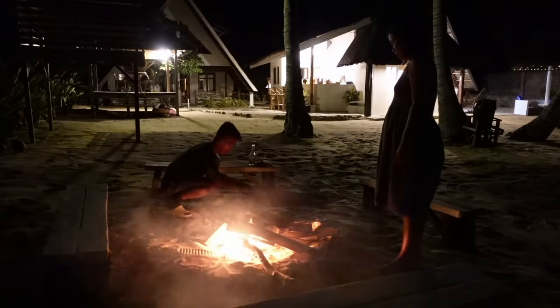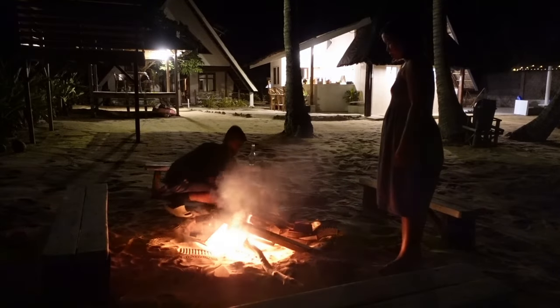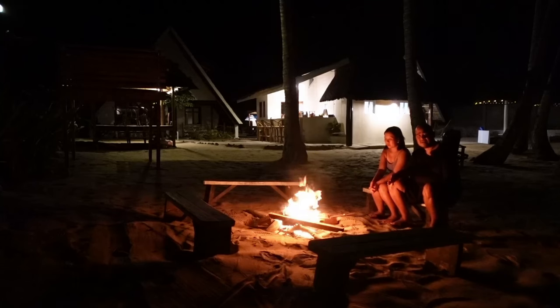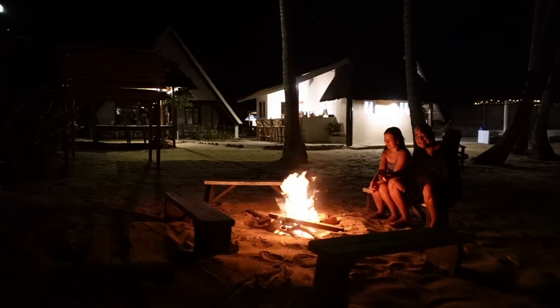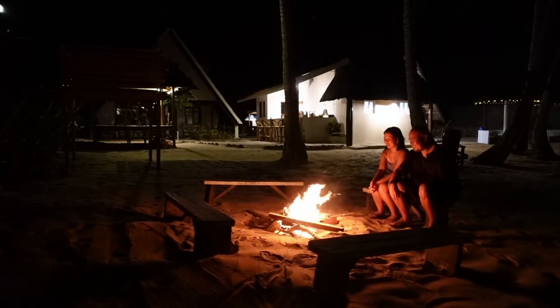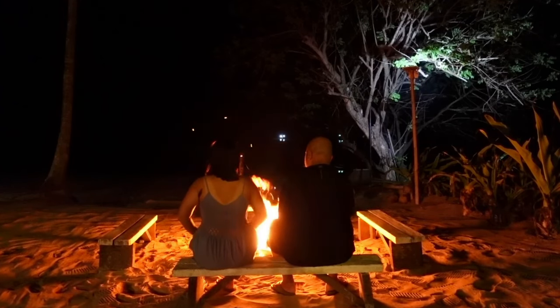We were also delighted to find out that Surya has a bonfire! So we're having a bonfire tonight. What's great is that it's for free. We've been to other B&Bs, vacation places, and even beach resorts, and this is actually our first time having a bonfire by the beach. This will truly make your stay here at Surya memorable — it's so beautiful with the bonfire.